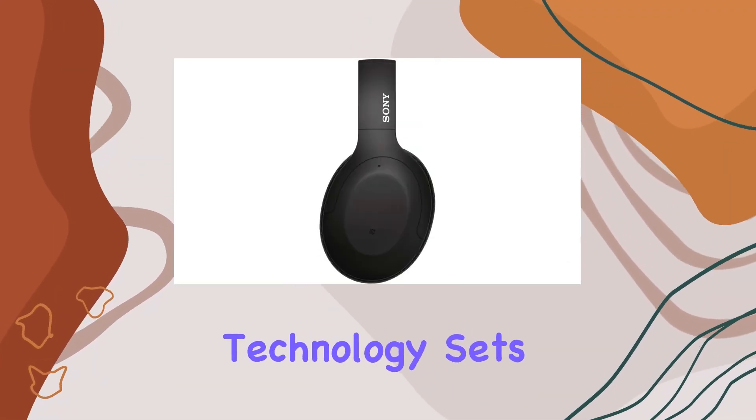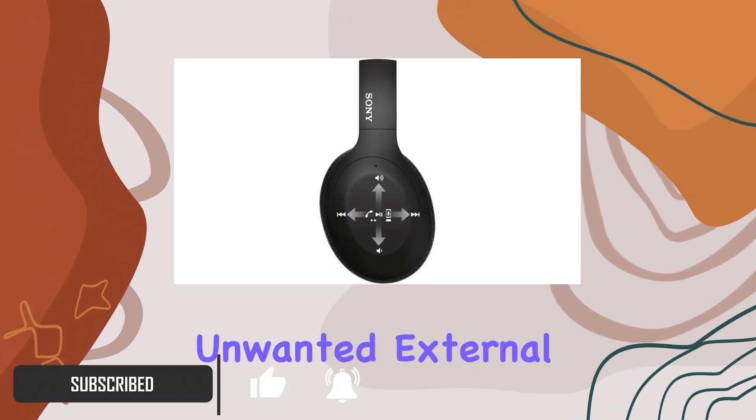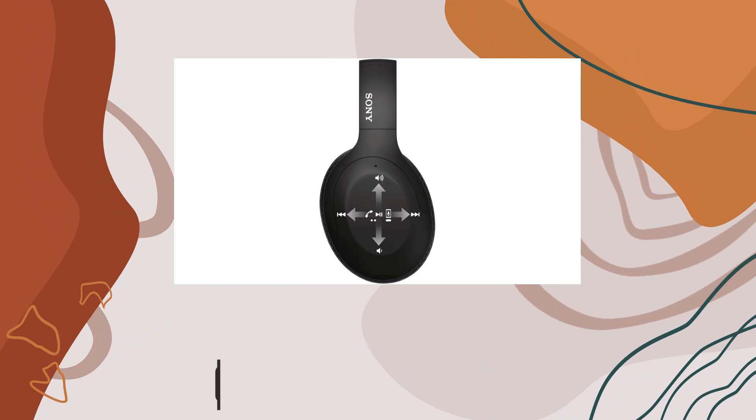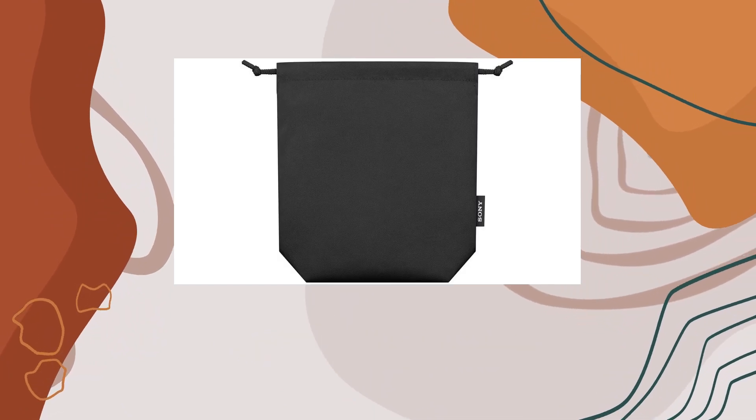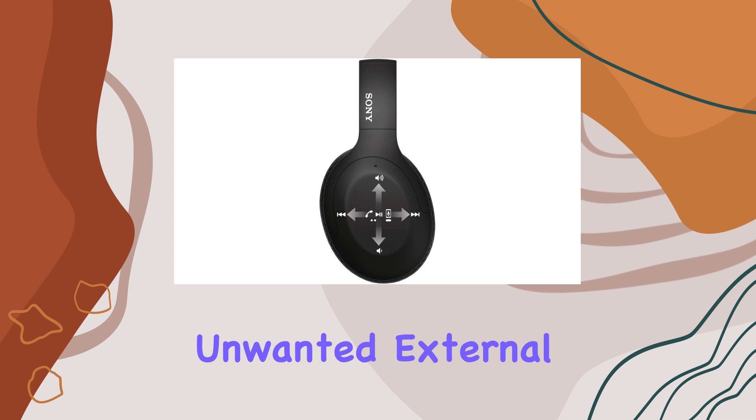The dual noise cancelling technology sets the stage for an immersive audio experience, blocking out unwanted external sounds for a truly focused listening session. With Bluetooth 5.0, the wireless connection is not only high quality but also reliable, ensuring you stay connected without any hiccups.